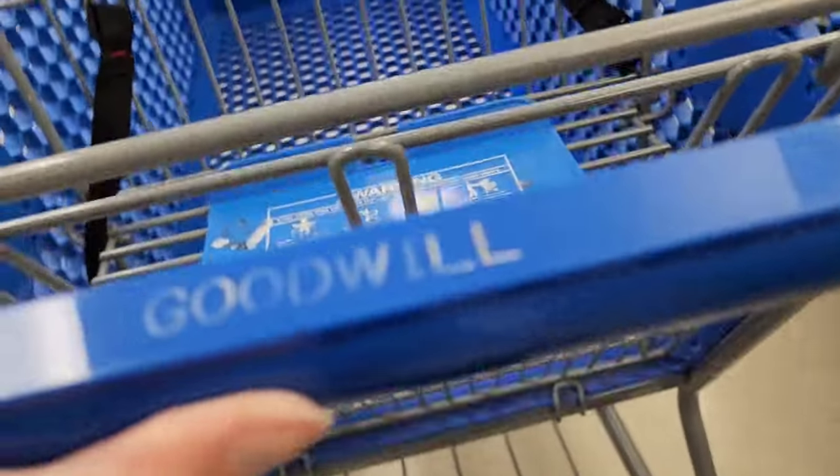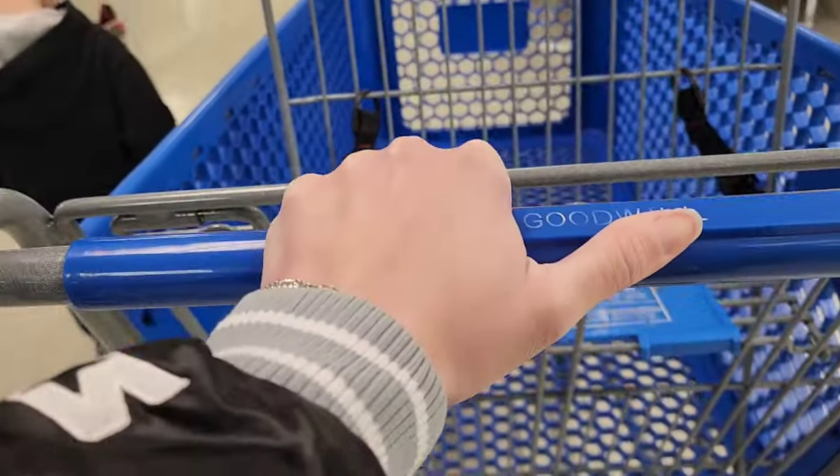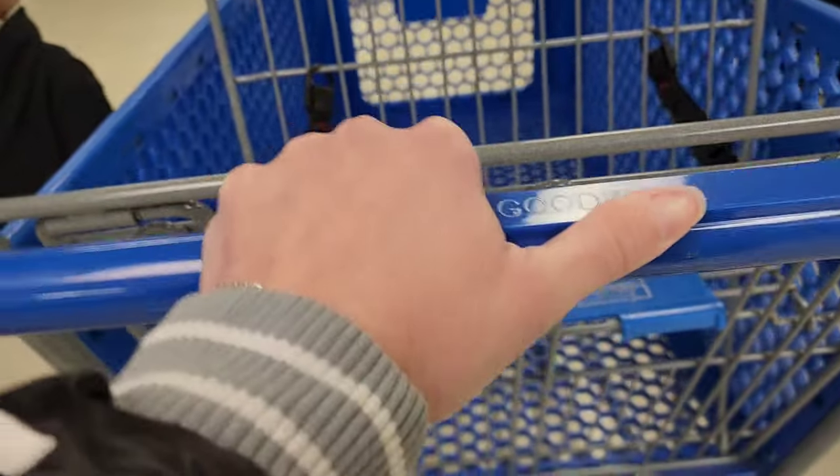Hi and welcome back to my channel, my name is Kristen, I'm an eBay reseller. We're going to go into Goodwill and see what we can buy and sell online. Let's go! Happy Friday y'all, I hope everyone's having a great day — end of the work week. I know some of y'all might work weekends, but it's Friday.